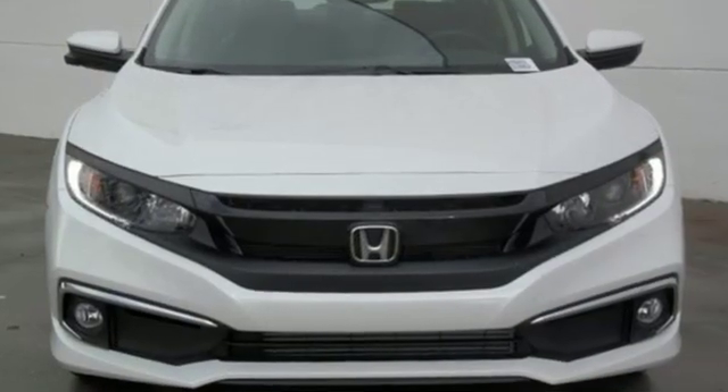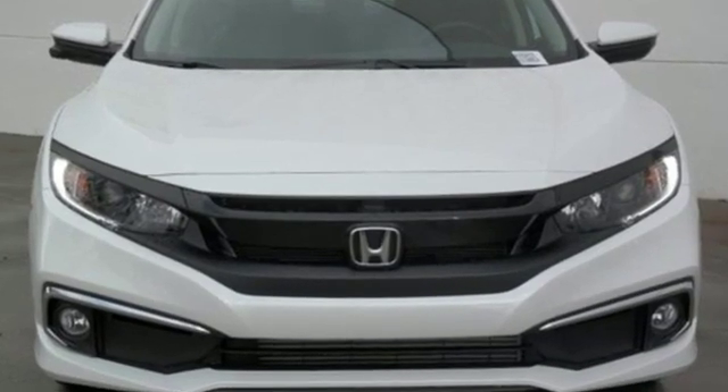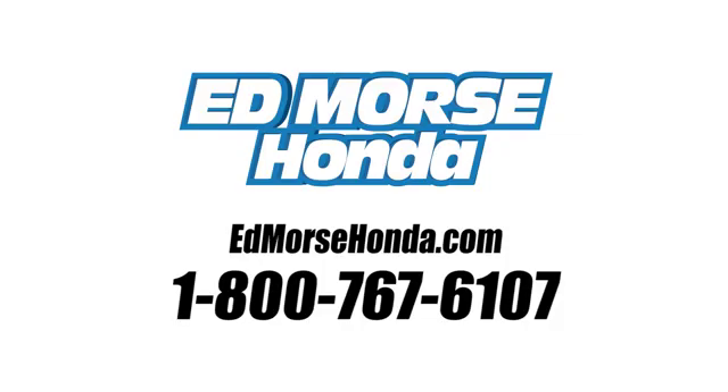Every Honda is designed with a driver in mind. Experience it for yourself today. Call us today at 1-800-767-6107. For value and for service, it's Edmars.